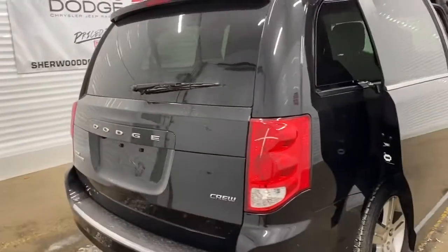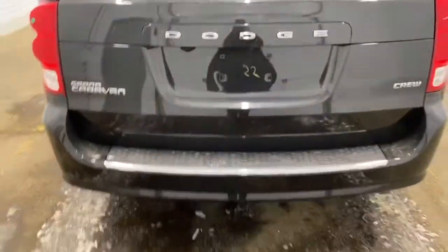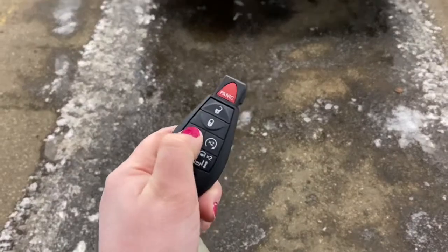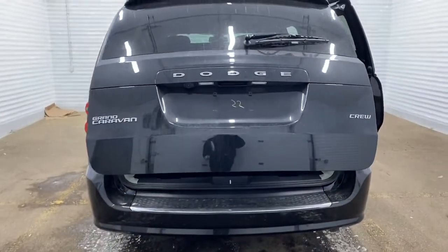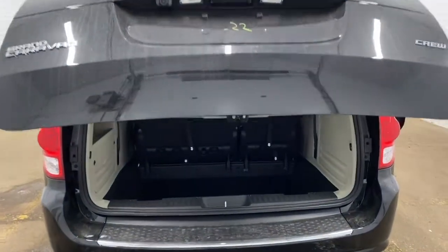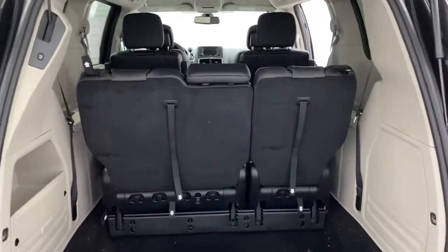This caravan also has a backup camera located right here, and the liftgate is also automatically opening. By pressing this button two times on the key fob, the trunk will automatically open. There is lots of space in the trunk, even with the third row of seating lifted up.